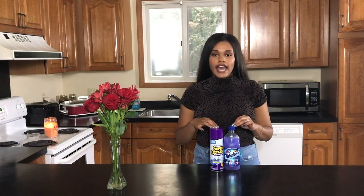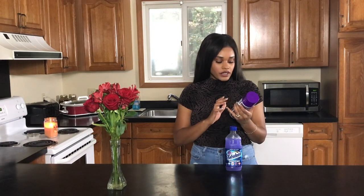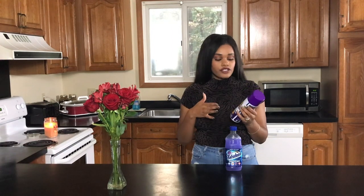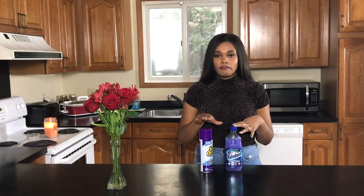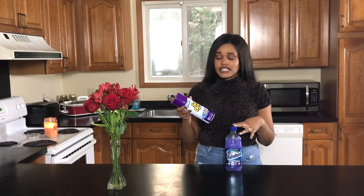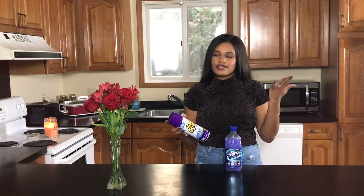My go-to favorite bathroom cleaning product from Dollar Tree is this foaming spray — a super oxygen bathroom cleaning spray with a fresh citrus scent, though honestly you can't really smell the citrus. When you spray it on, it's blue, and once it turns white it's ready — you scrub and rinse. I used to buy Scrubbing Bubbles religiously, but when I found this at Dollar Tree I never went back. They do the exact same thing, so why spend three or four dollars more?